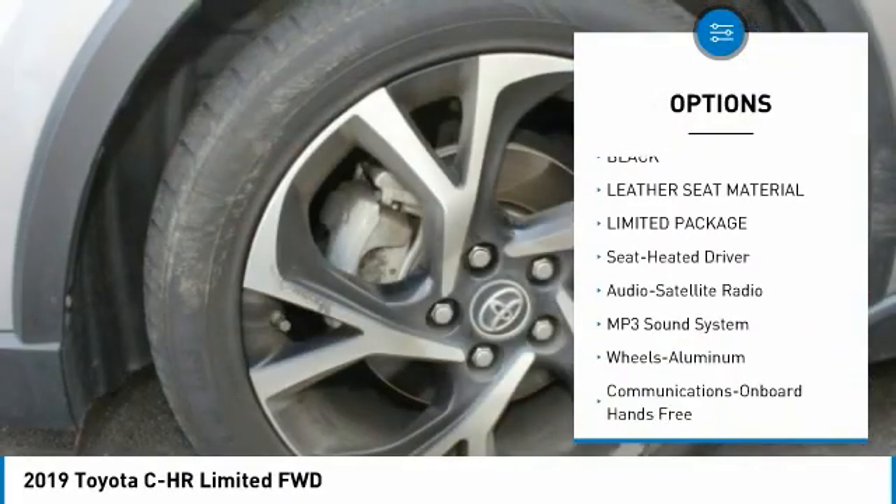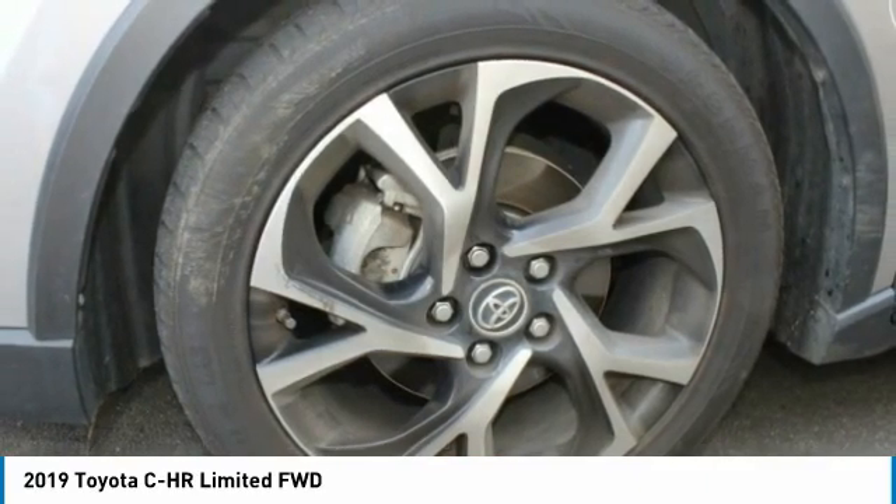Fog lights, FWD, headlights auto off, mirror memory, and cruise control.